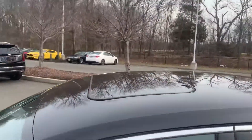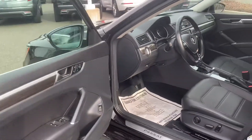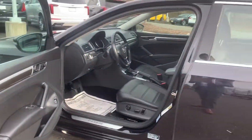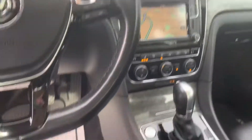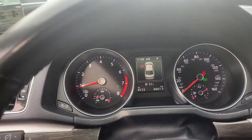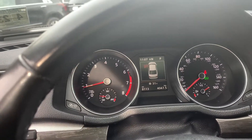You do get a sunroof with this vehicle. The inside is black leather. You do have navigation and push to start. You can see that the current mileage is 8,113 miles.